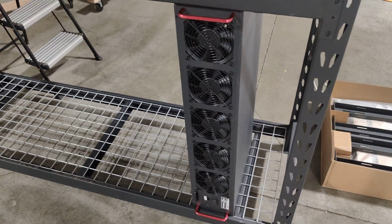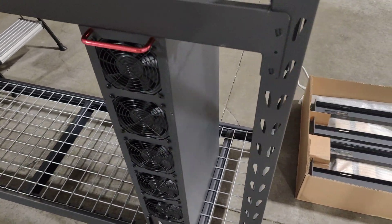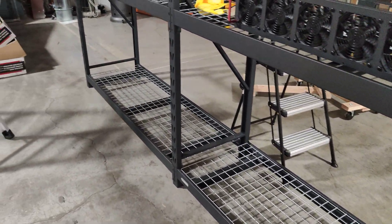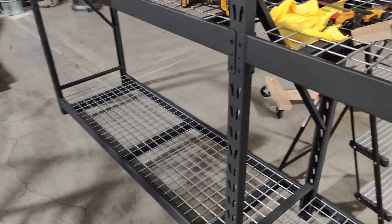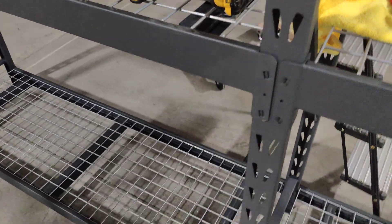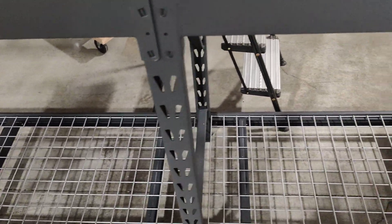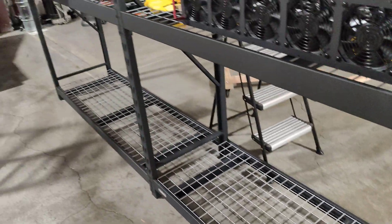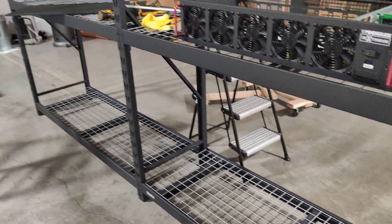Hello everyone, welcome back to the channel. In today's video we're going to be talking about OctoMiner. We're going to be setting up some shelves here, going over various details about these shelves, because we're trying to figure out the best scenario, the best setup — whether to place them vertically or horizontally. We don't know for sure, so we're trying out both scenarios.